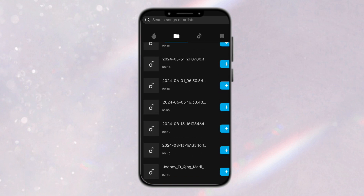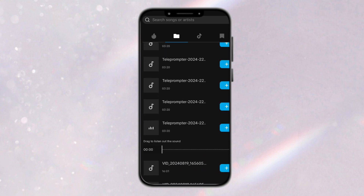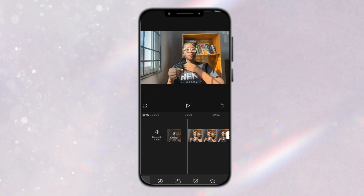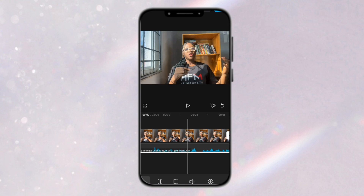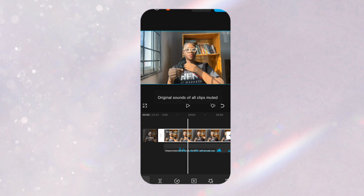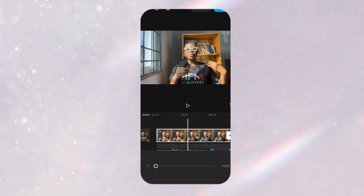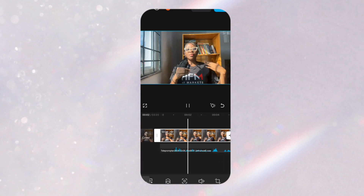Scroll until you see your enhanced audio file and select it. Once you've selected your enhanced audio, click on the main video track, then click Mute Clip Audio — or go to Volume and reduce it all the way to zero. Now the enhanced audio is playing cleanly over your video, and that is how to enhance your speech for free.